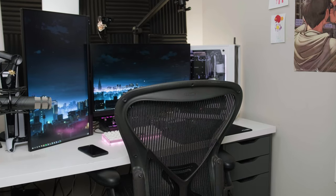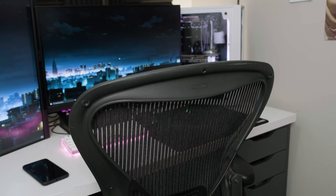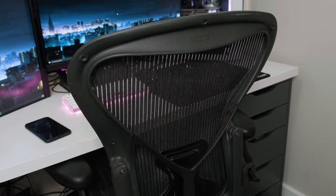For my chair I am still using the Herman Miller Aeron. This has definitely been one of the best purchases that I've made for my setup and I highly recommend getting an ergonomic chair.